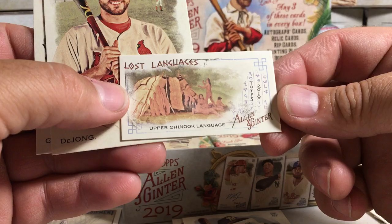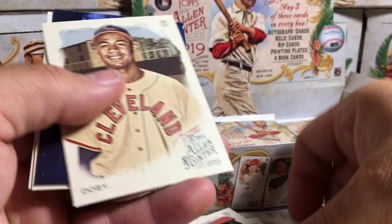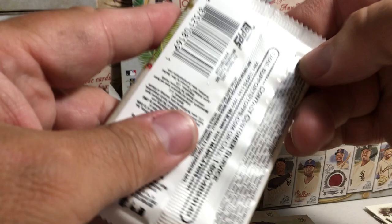We got the Supermarine plane for the History of Flight insert. There's a Lost Languages, Upper Chinook Language — that's really cool. Paul DeJong and Gerrit Cole. We got Cespedes Family Barbecue. Ryan Braun, Altuve, Larry Doby, Eric Hosmer A&G back mini. We got the Space Shuttle, Michael Brantley, and Francisco Lindor — who we got in our box topper.